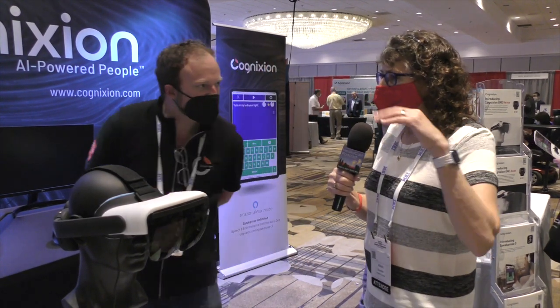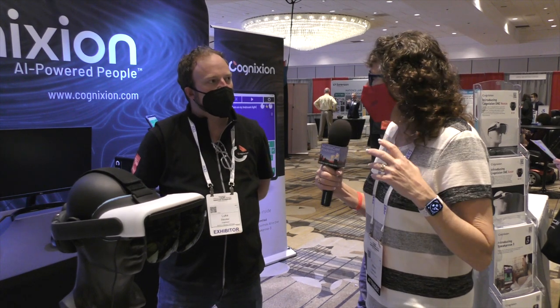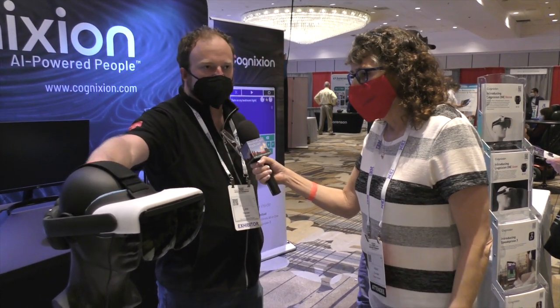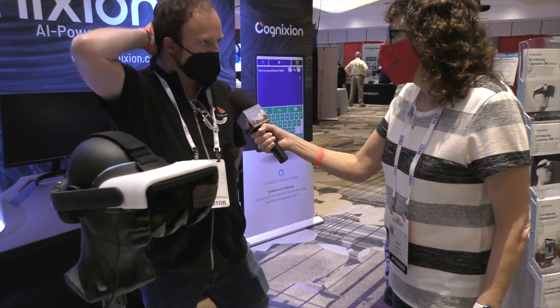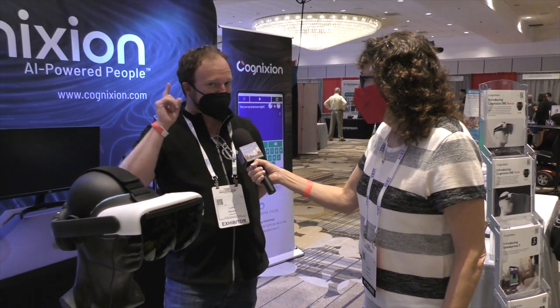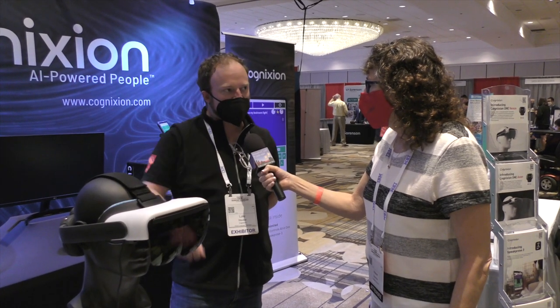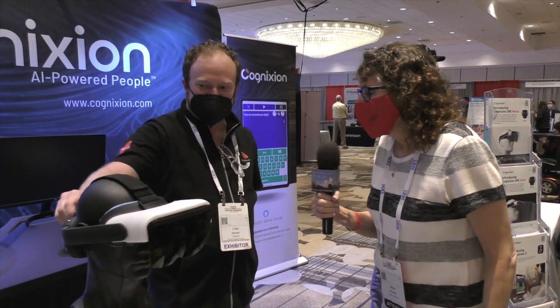So how are you tapping into what the brain is doing if it's non-invasive? On the back of the device, pressing against the skin, there are six dry electrodes — no gel or anything necessary. It can go through hair, with a caveat about thickness of hair — we can get about half an inch in or so.